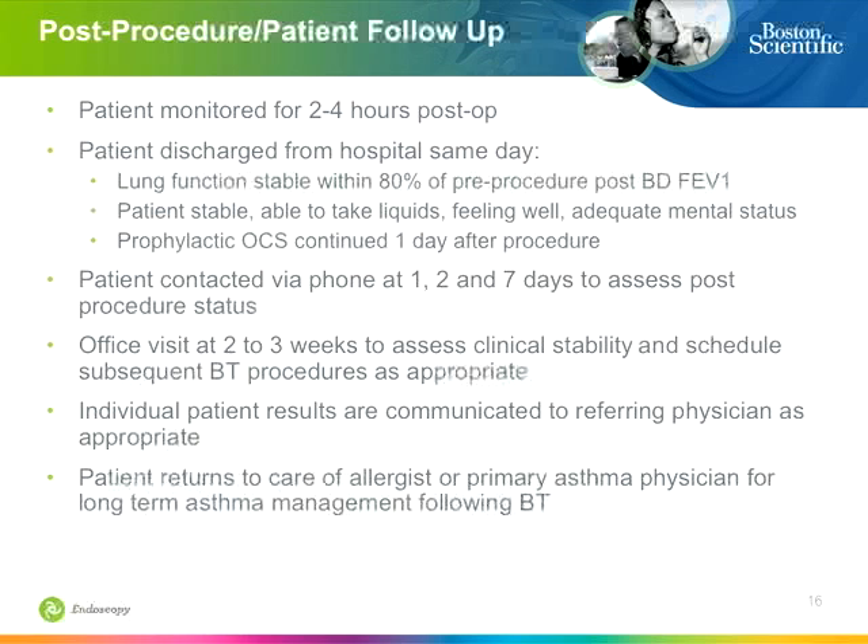We have a nurse practitioner and a nurse dedicated to the program. They essentially exchange phone numbers with the patient, and on days one through five after each procedure there are phone calls just to make sure everything is okay and questions get answered. We guide the patient through the three months but do not take over asthma management — the patient generally returns to the referring physician, and we see them every six to twelve months for any procedure-related issues.